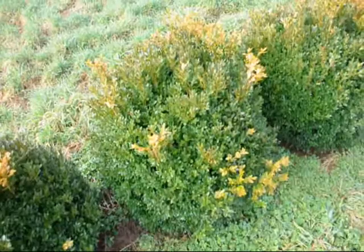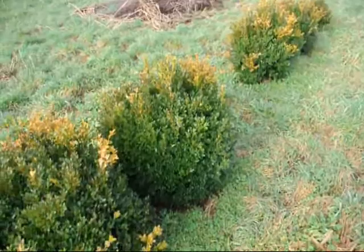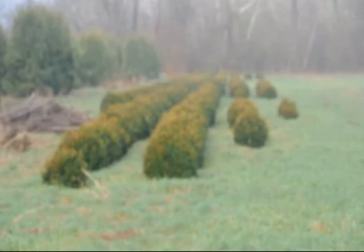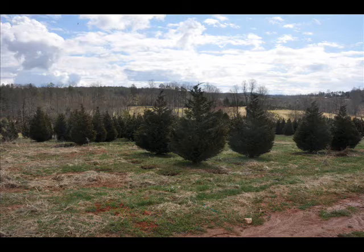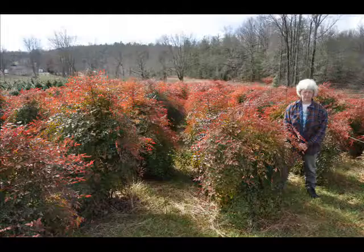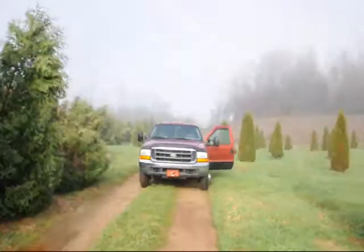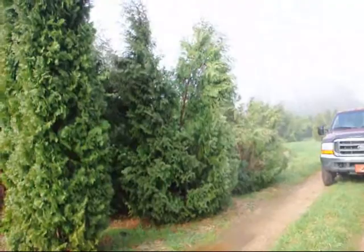These are green velvet boxwoods — these are about 36 inches. You can see down there we have quite a few more of them. Give us a call at 215-651-8329. Over here we also have Thuja Pyramidalis.